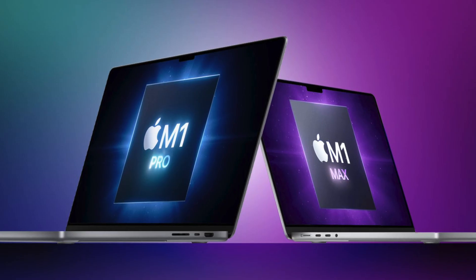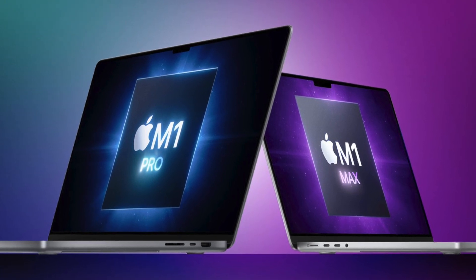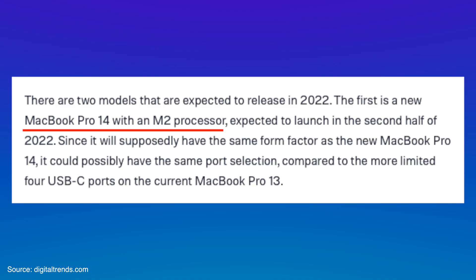There is an interesting leak about the MacBook Pro that will be launched with the M2 processor. It won't be as powerful as the M1 Pro or the M1 Max that we currently have in the pro models. The interesting leak is that this MacBook Pro will be featuring a 14-inch display, exactly the same size as the current MacBook Pro that comes with the M1 Pro and M1 Max — and that is going to be something really special.